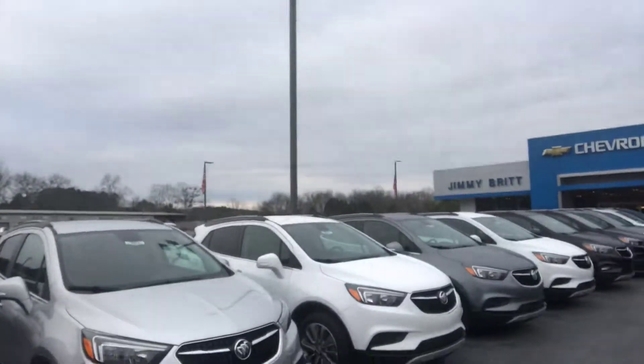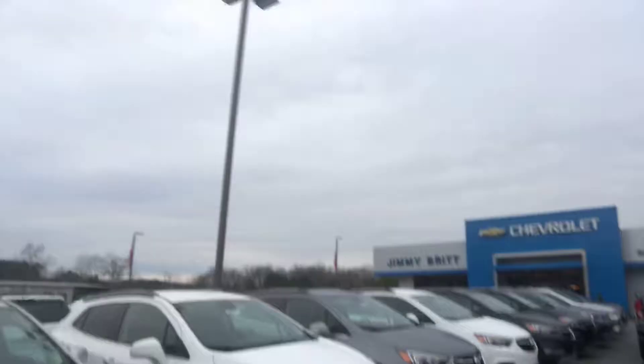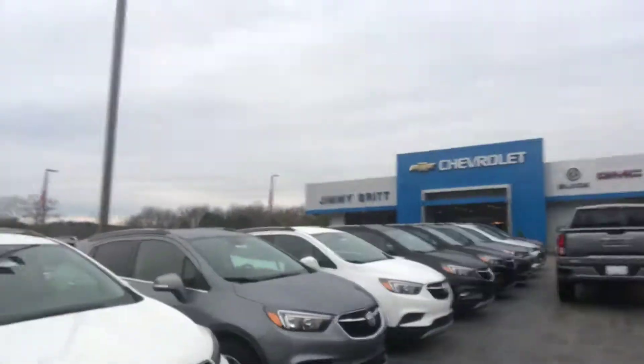I do have some different color options for you available. I love the Buick Encore — I'm maybe getting one for my wife here soon.